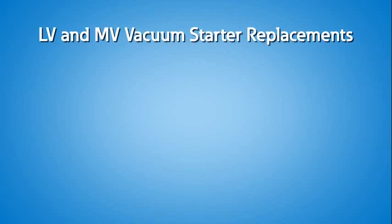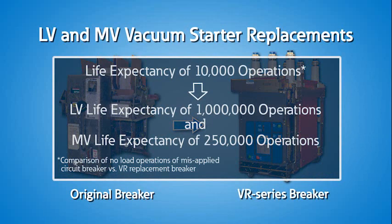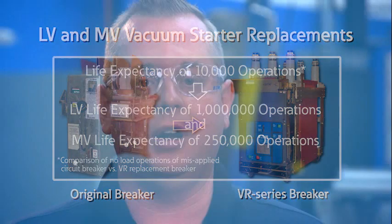Circuit breakers are not specifically designed for repetitive motor starting applications without a high degree of regular maintenance and repair, which adds up to higher overall operating and downtime costs. Low voltage and medium voltage vacuum starter replacements allow you to swap out a power circuit breaker designed for a life expectancy of ten thousand operations and fit the same space with a vacuum contactor with a life expectancy of one million operations for low voltage and 250,000 operations for medium voltage contactors.